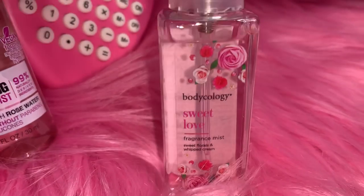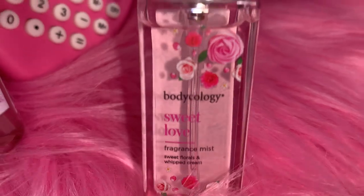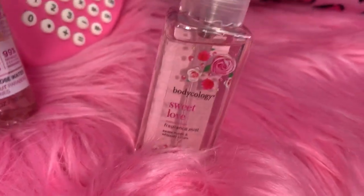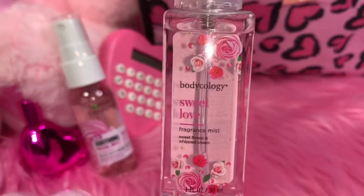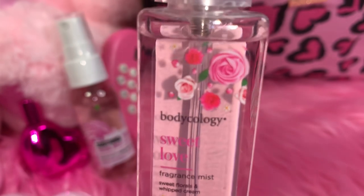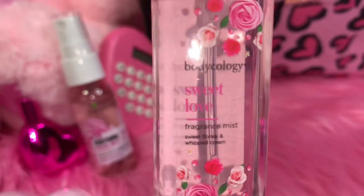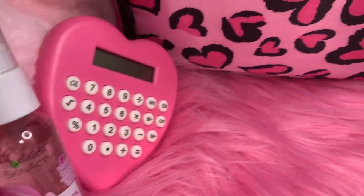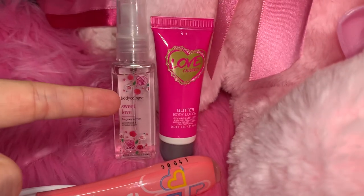Next I have this little miniature travel-size Bodycology Sweet Love Fragrance Mist. I have the big one of this but I just love little minis, and this is just an itty bitty one. I love the packaging — look how pretty the flowers are on it. It says 'Sweet Love.' I got that at Walmart.